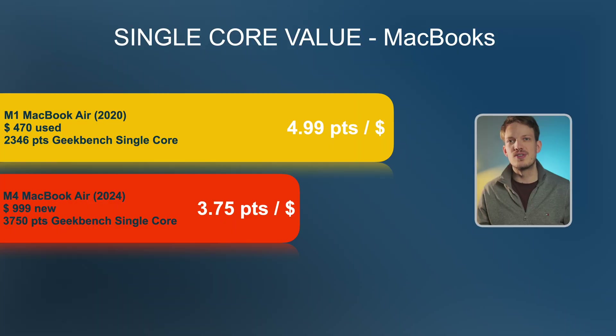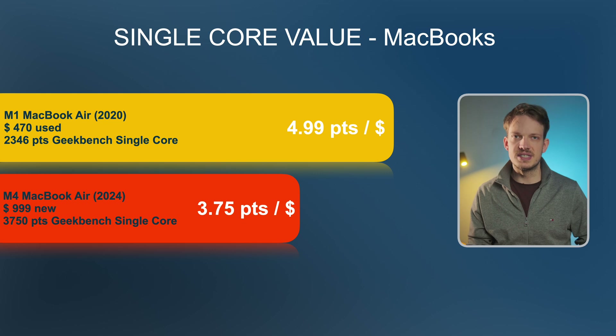Between the two it is quite easy: for everyday tasks you will not really feel a big performance difference, and the M1 is still plenty fast even today and absolutely enough for 90% of people. However, we are looking at used models here, so their lifespan is going to be a lot more limited compared to the new M4, which also comes with warranty. So if you can afford the $999, I would say the M4 is better value all things considered — but purely on single core performance per dollar, the M1 MacBook Air is the winner.